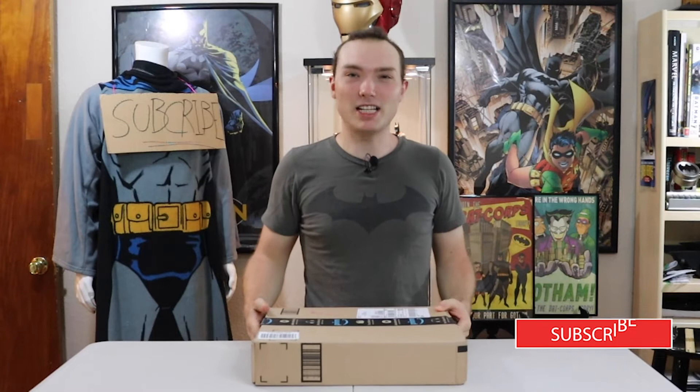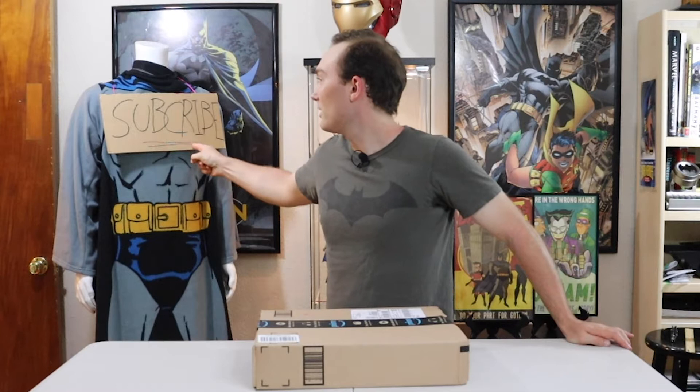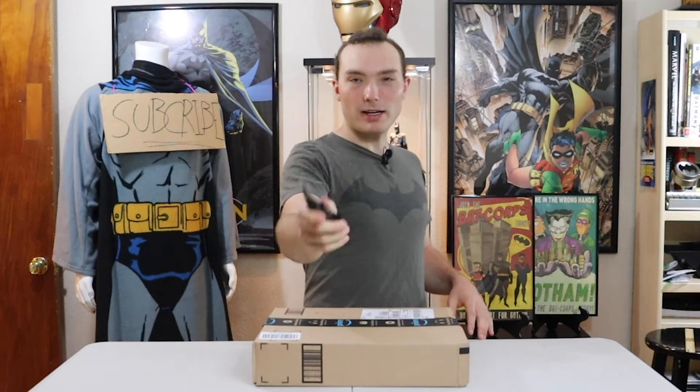Hey guys, welcome back to another awesome video. My name is Eli, and if you guys love Batman as much as I do, consider subscribing, because today I have another unboxing that's ridiculous. Better stop it before somebody sees me — what you looking at? All right, cool, let's unbox it.